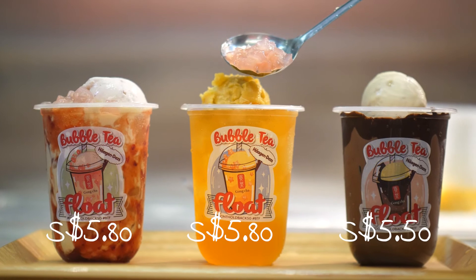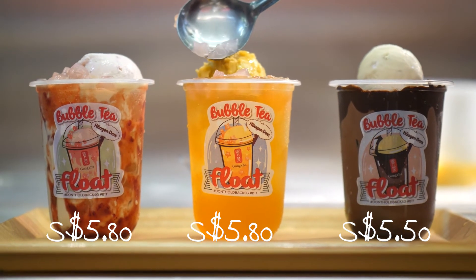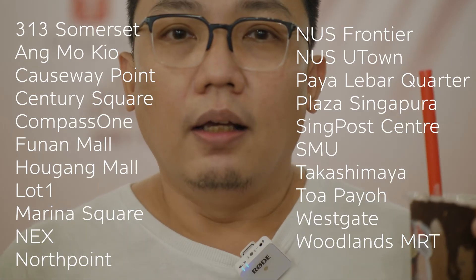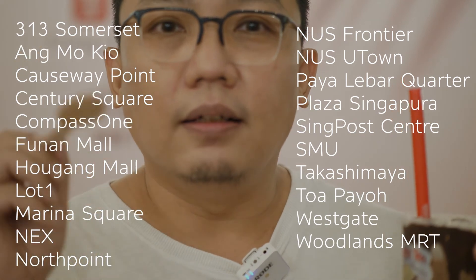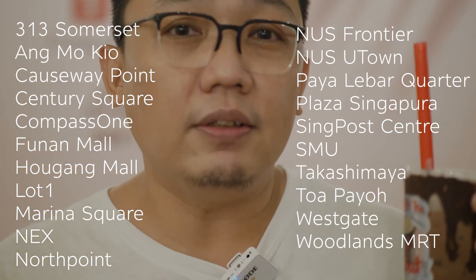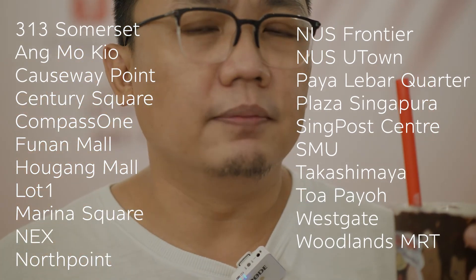The price is very reasonable. $5.50 for the Caramel Chocolate Float, and the other two will be $5.80. It's actually very reasonable lah, not bad! It's only available at 21 stores island-wide from Gong Cha. So you better check whether the store near your office or your house is in the list — if not, you'll be disappointed!